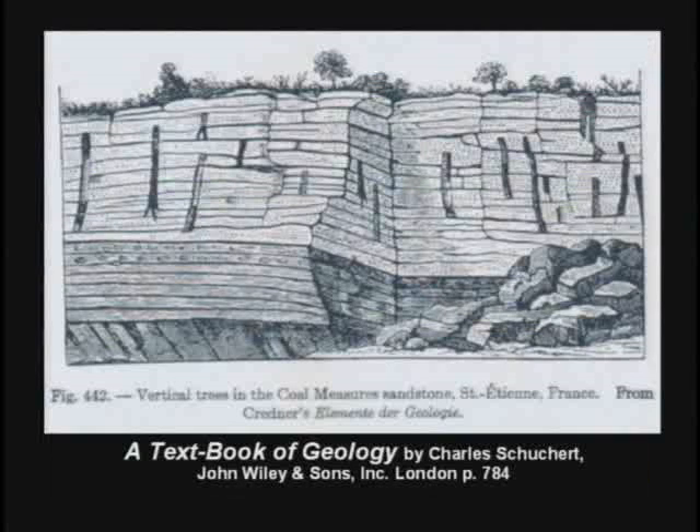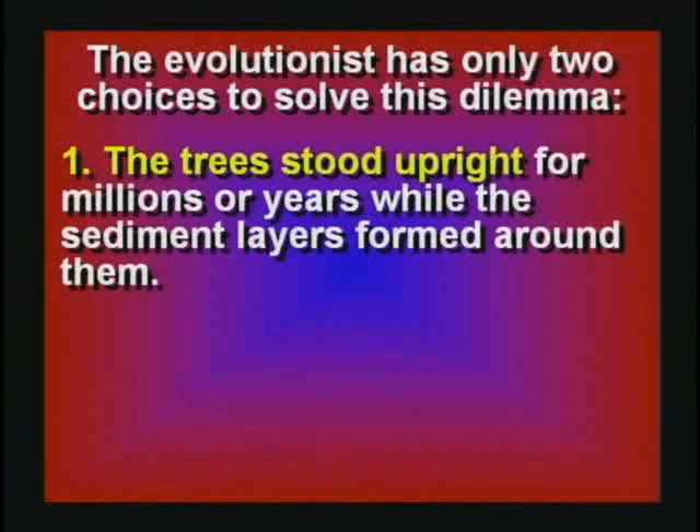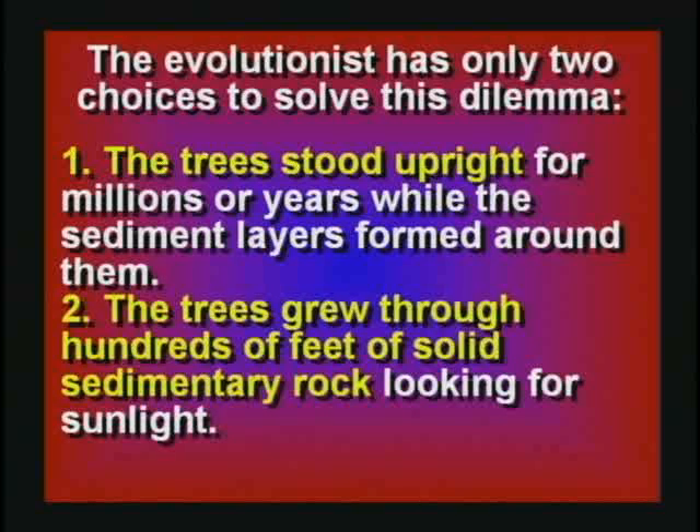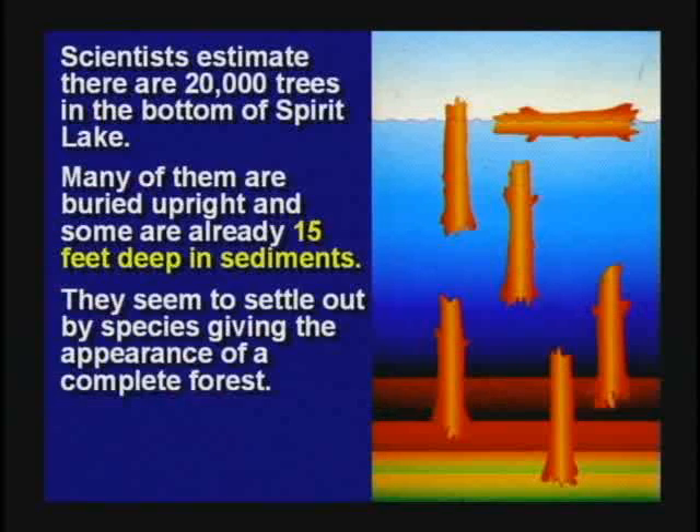Occasionally, petrified trees are found upside down, running through many rock layers. Now we've really got a problem. The evolutionists have two ways to solve this: they can say the trees stood upright for millions of years while the layers formed around them, or that the trees grew through hundreds of feet of solid rock looking for sunlight. There's a third way to look at it — maybe they were all buried in a big flood. Mount St. Helens blew thousands of trees into Spirit Lake, and lots of those trees are stuck in the mud at the bottom. They're going to petrify in the standing position.